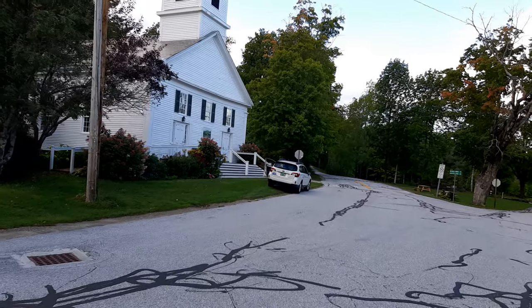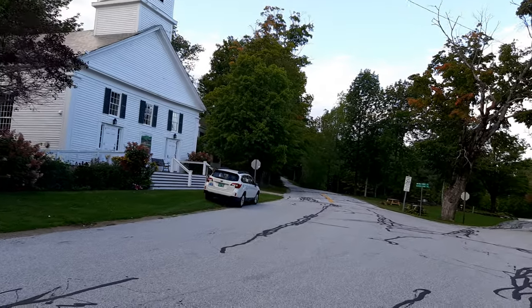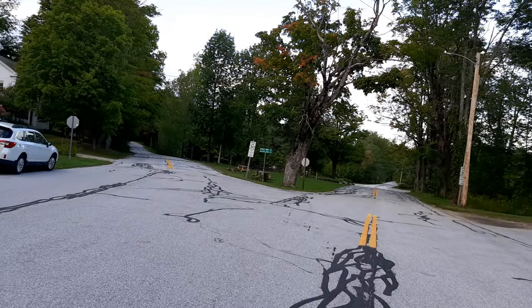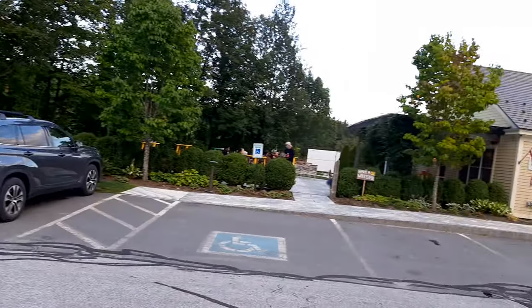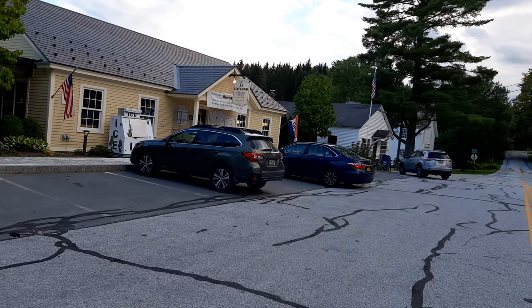There is a church — of course there is a church — and that is the whole main street. I will show you from far away. There is a local restaurant, daily shop, CVS, and everything. This is the place.